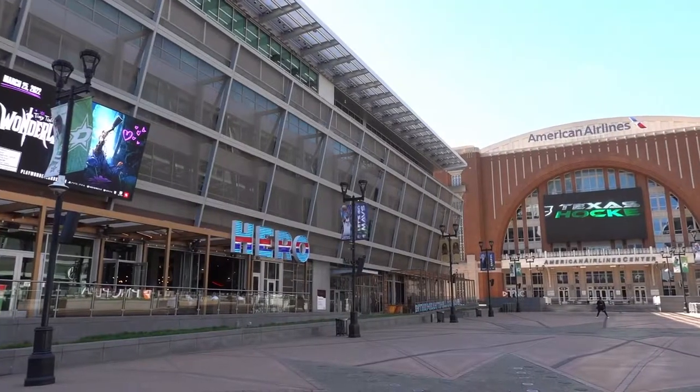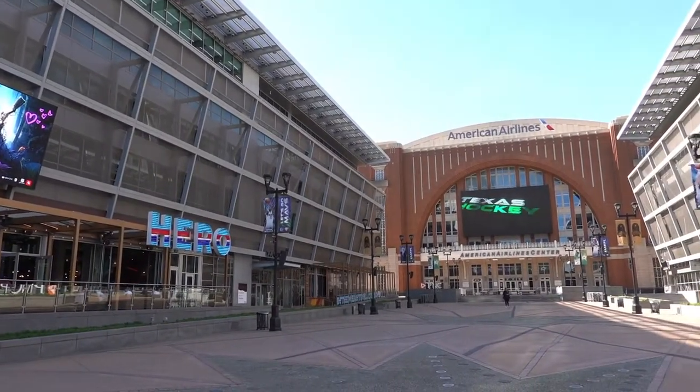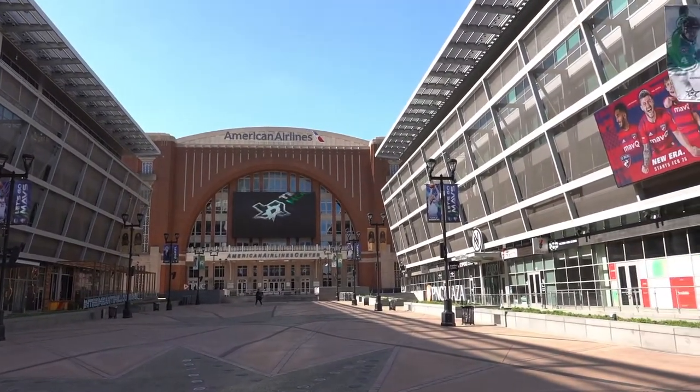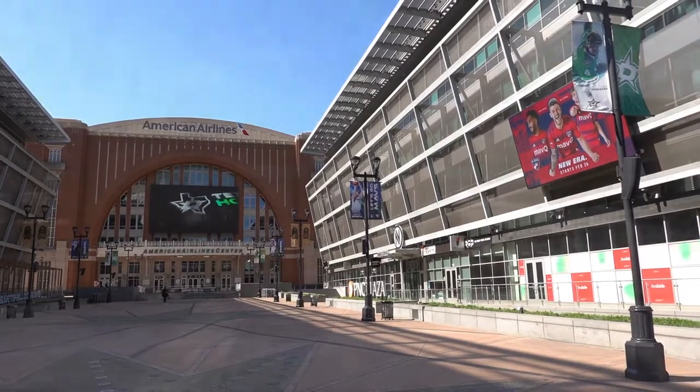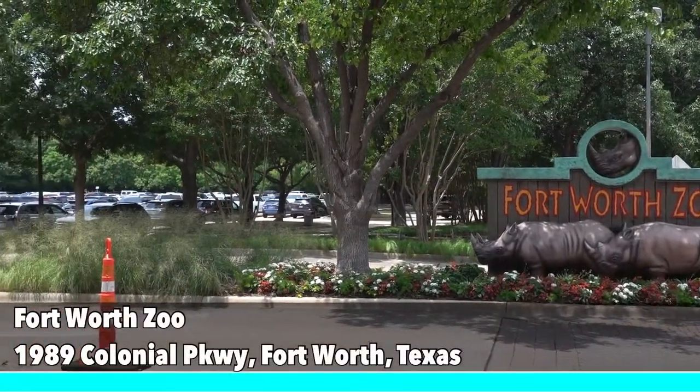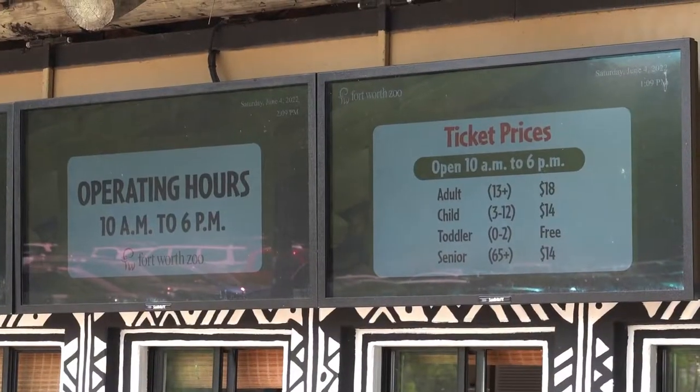American Airlines Center is a multi-purpose arena located in downtown Dallas. The arena is home to the Dallas Mavericks and the Dallas Stars. Even though I did not have an opportunity to enjoy a game during my visit, the surrounding area has different bars and restaurants to enjoy during your visit.